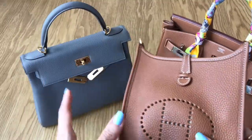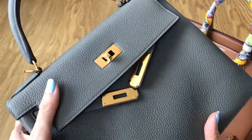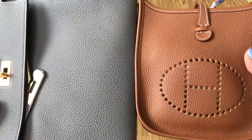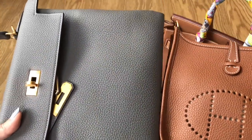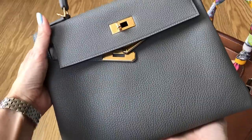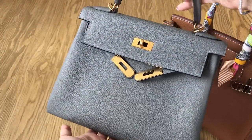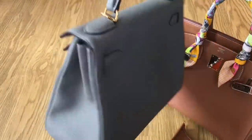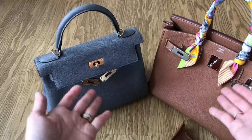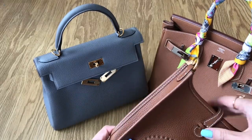Don't focus on the colors when comparing — each type of leather absorbs color differently. I just want to show you the grain textures next to each other. I don't own anything in Etain, but from my research I believe Etain is slightly darker than Gris Meyer. On first glance from a distance, many people will think this is Etain if they don't know the new color. If anyone owns both Gris Meyer and the classic Etain, please share a side-by-side — I will feature it in my upcoming video.